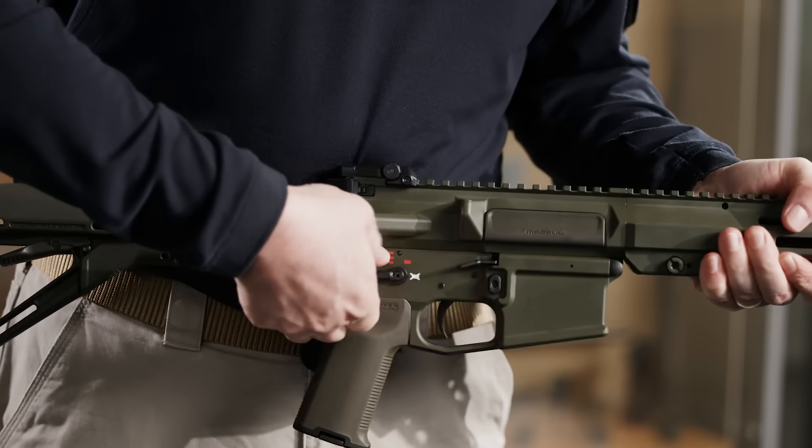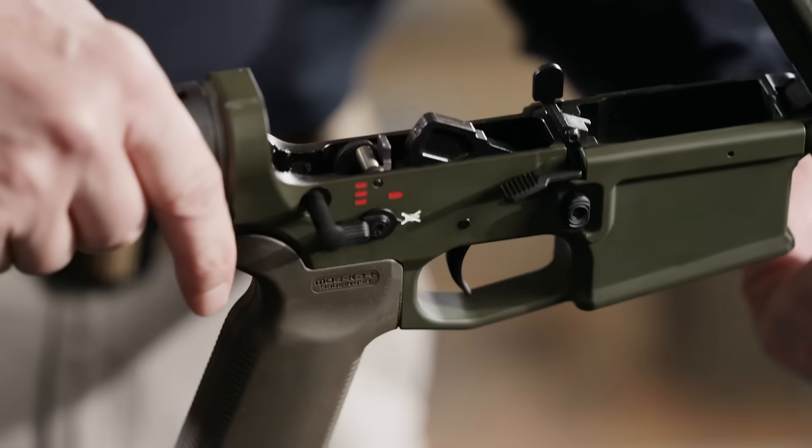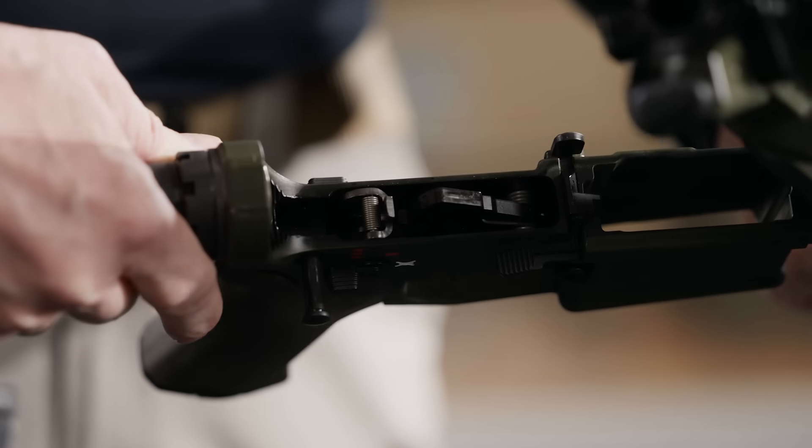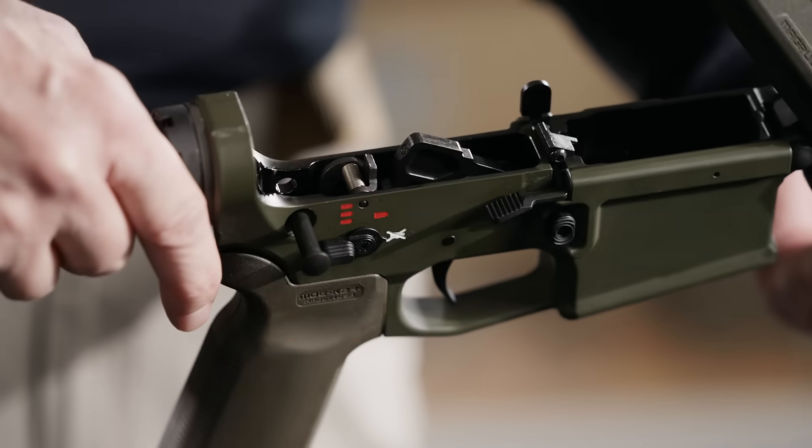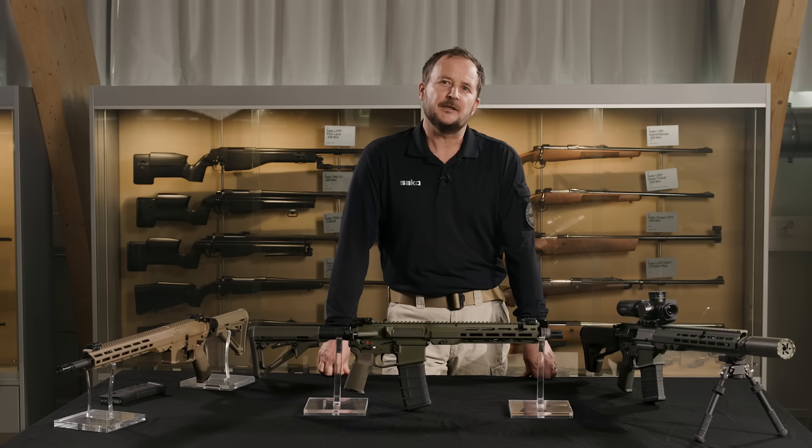Sarko ARG delivers with its match-grade trigger units. Each trigger is engineered for a clean, predictable break, ensuring accuracy and control with every shot. The feel, travel and pressure are consistent shot after shot, giving operators the confidence they need in both tactical and precision engagements. This level of consistency enhances safety and performance, especially in high-stress environments.